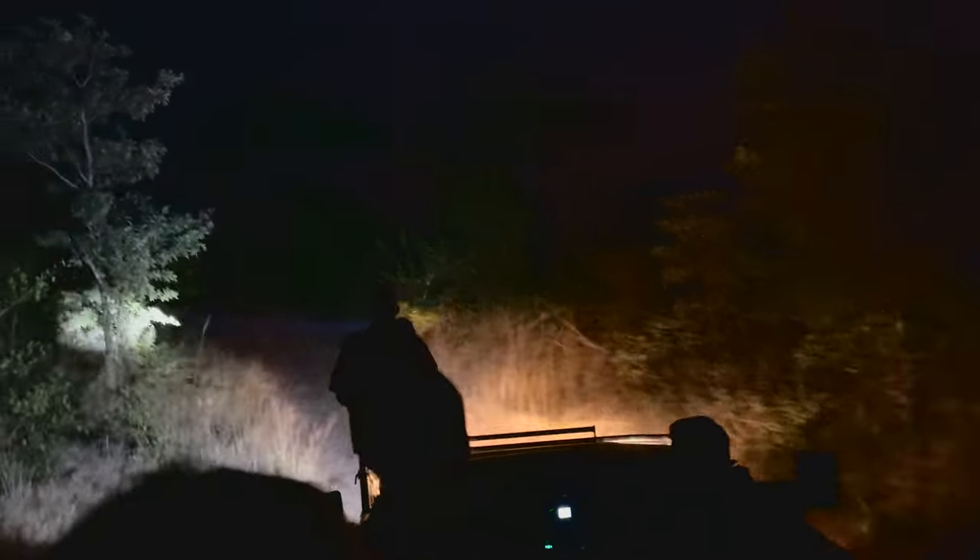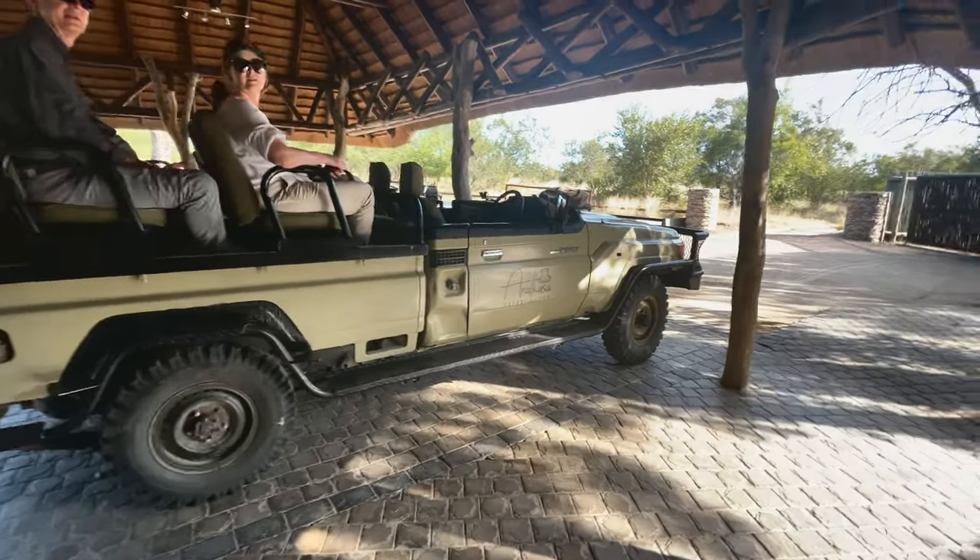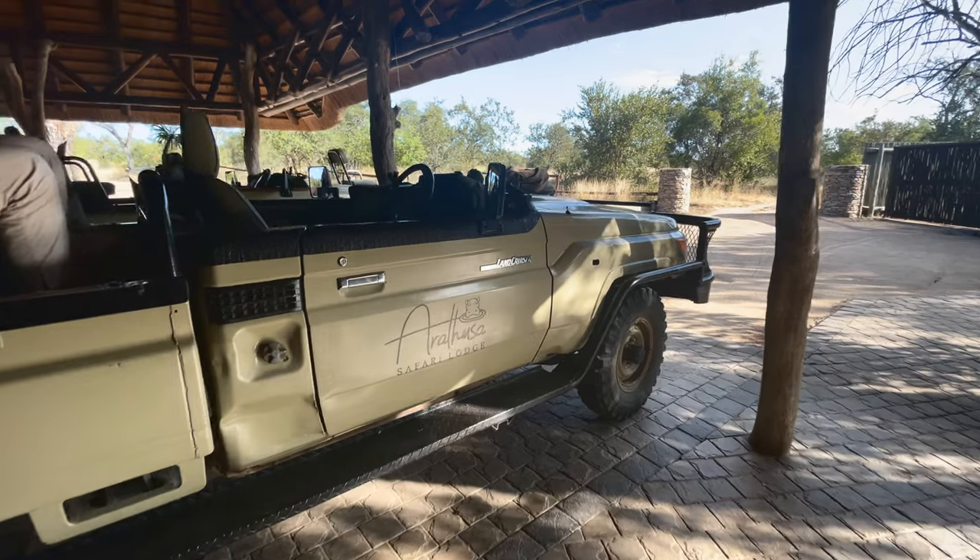Your stay at any lodge within the Sabi Sands will be set up in the following way: you're going to go on two daily game drives. The first usually starts around 5:30 a.m. and the second at 4:30 p.m., both lasting around three hours, though timing depends on which lodge you're staying at. Most lodges use Toyota Land Cruisers with ample seating — I'll have footage and photos of the Land Cruiser playing while I'm talking — and it offers a very comfortable, high-rise experience where you're still uncovered and very immersed in the environment.